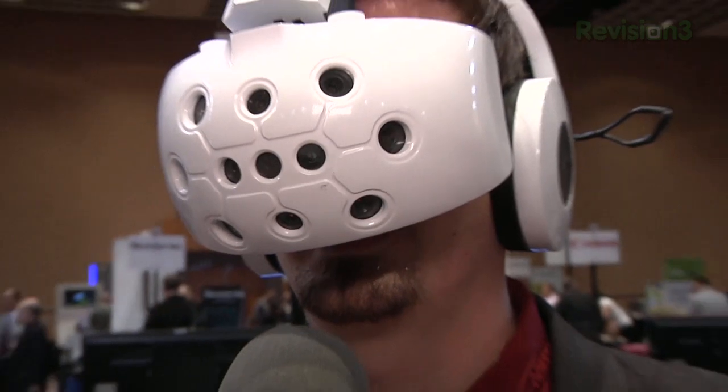Powered by Ford. For Hack5, I'm Darren Kitchen at CES 2012 checking out the latest from Sensex.